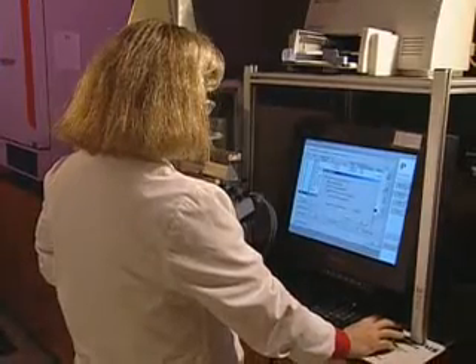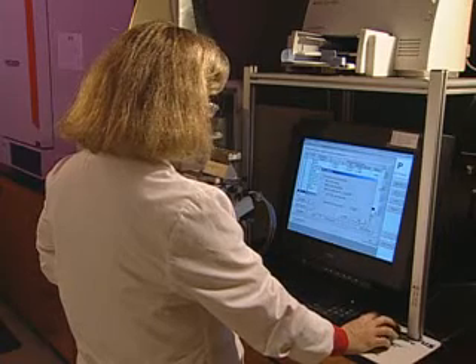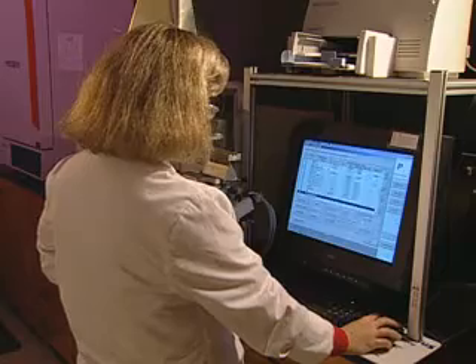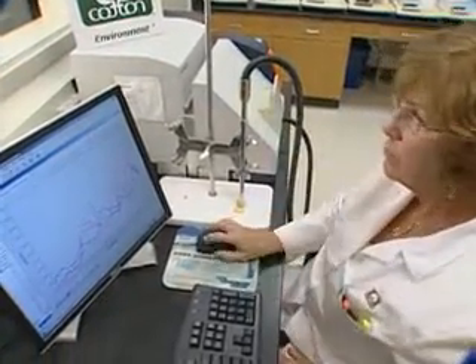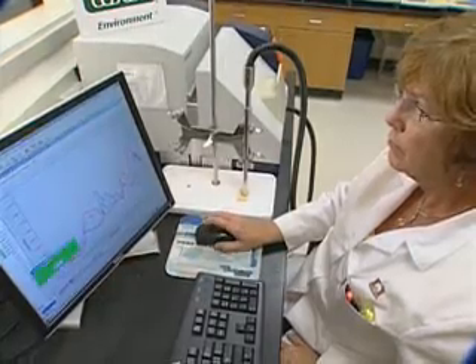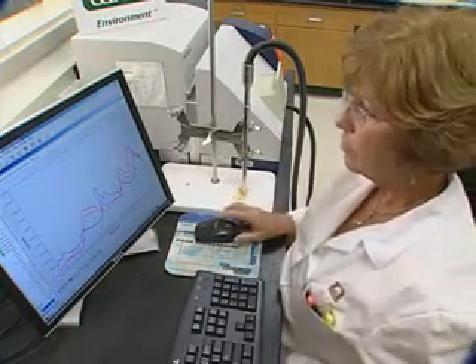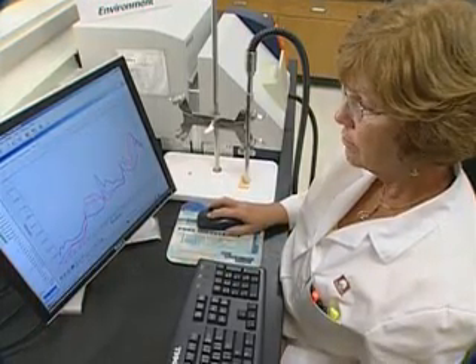Qualitative procedures have been developed to identify the generic fibers in a product. Test methods AATCC and ASTM are documents for identification. AATCC Test Method 20, Fiber Analysis: Qualitative, and ASTM Test Method D276, Identification of Fibers in Textiles, offer several procedures for an assessment of the fiber type used in the product.